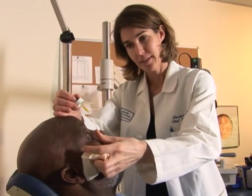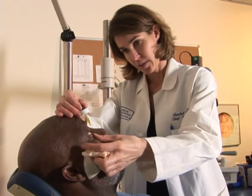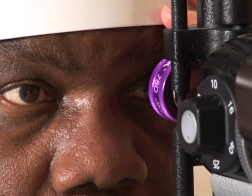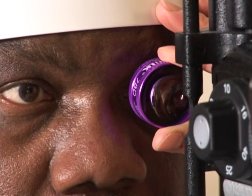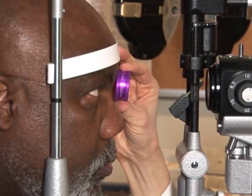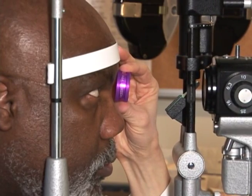People with diabetes need to see an eye care professional at least once a year. The reason is that the early changes from diabetes oftentimes are not recognized by the patient through any signs of vision loss. They'll be seeing fine and there can be early disease in the eye that can only be detected by a dilated eye exam.